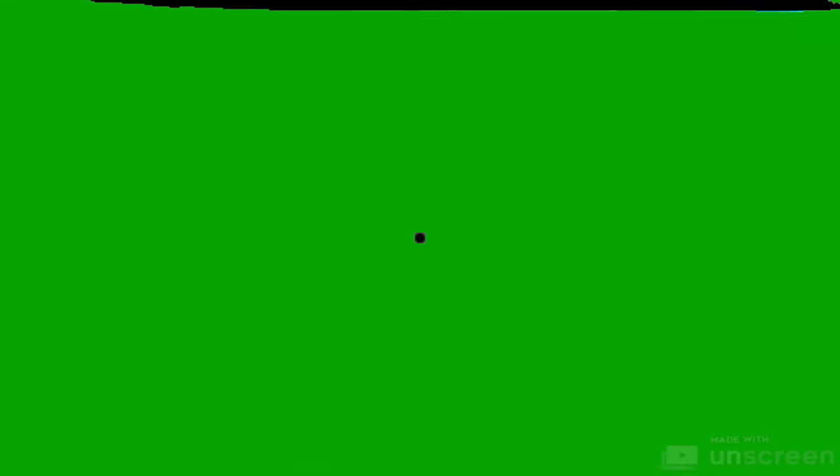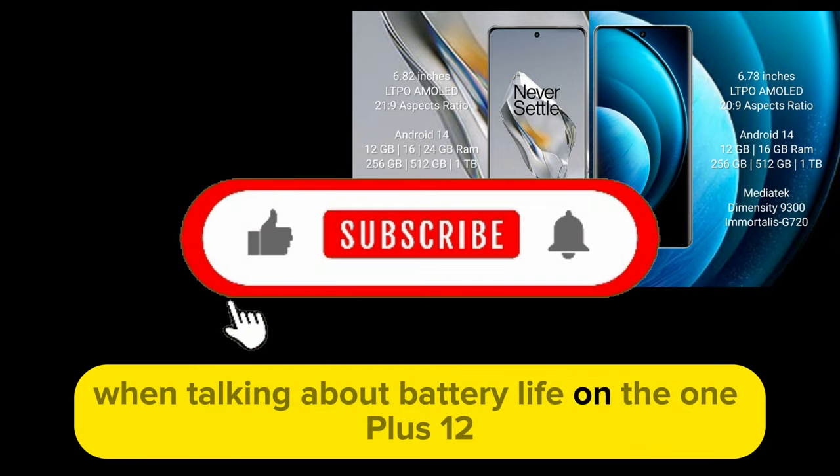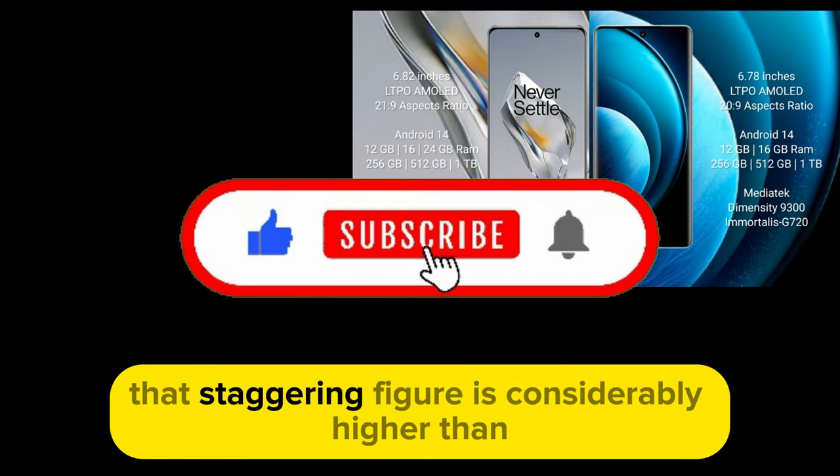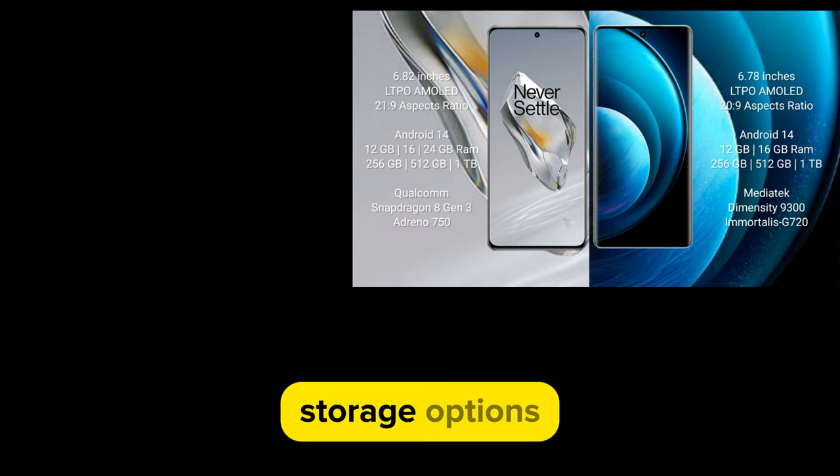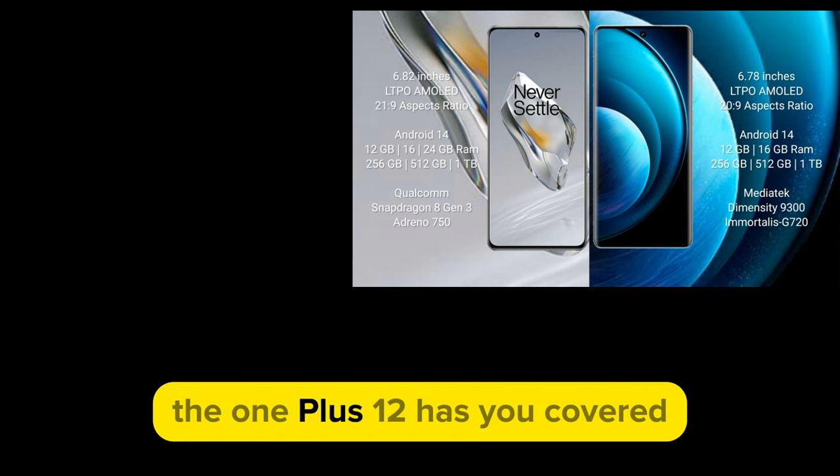Now let's talk about the battery capacity: 5,400 mAh. That's the number that matters when talking about battery life on the OnePlus 12. That staggering figure is considerably higher than any other flagship smartphone sold in North America, or in most countries where this phone is sold.